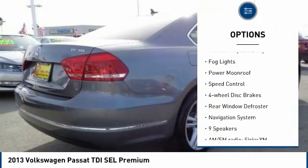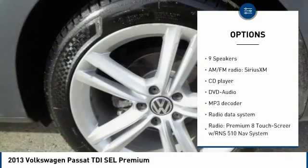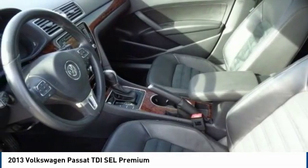brake assist, traction control, remote keyless entry, fog lights, power moonroof, speed control, four-wheel disc brakes, rear window defroster, navigation system.